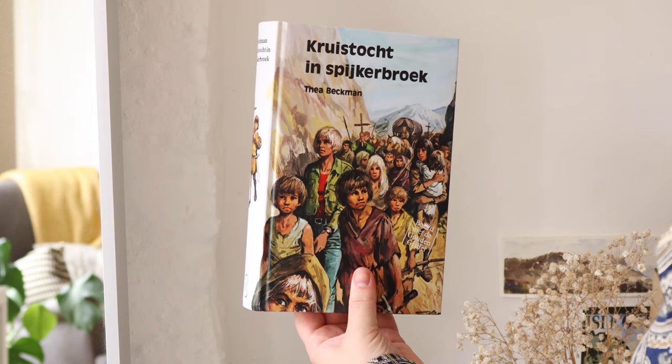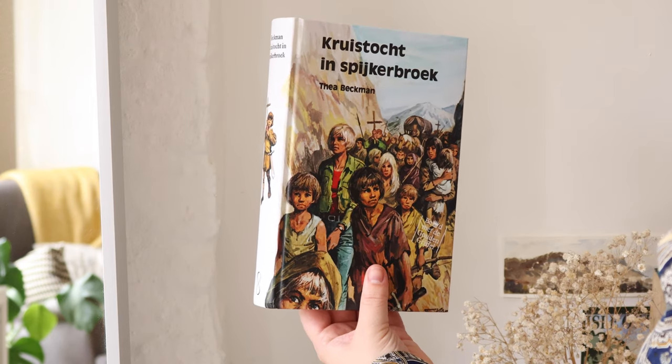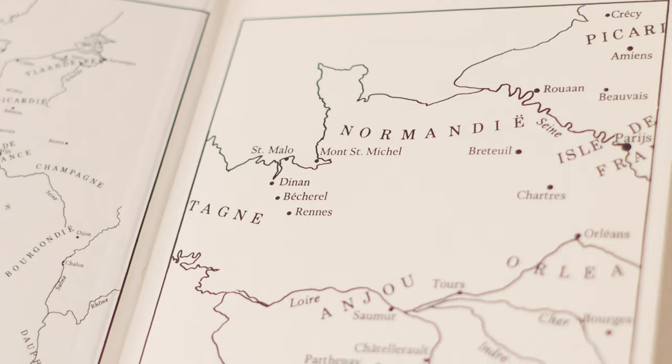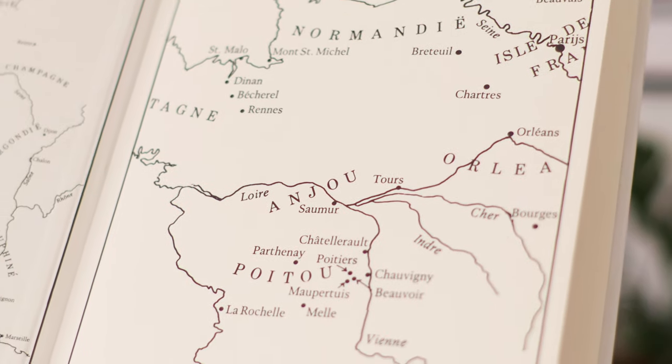A lot of these books were also historical books and they would just have maps of old Europe in them. So this is Crusade in Jeans by Thea Beckman — this is a map of medieval Europe. And again, that was something that as a child I probably hadn't considered that much.